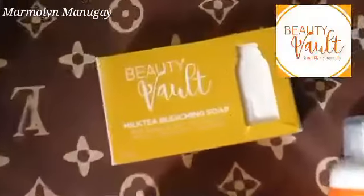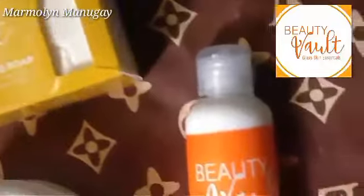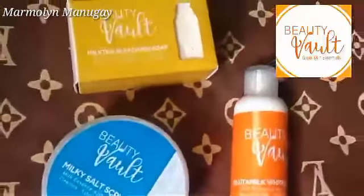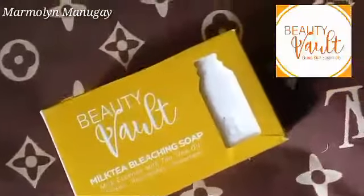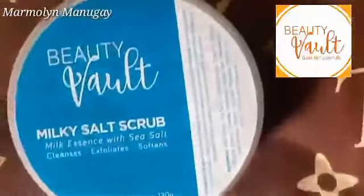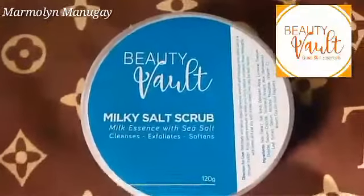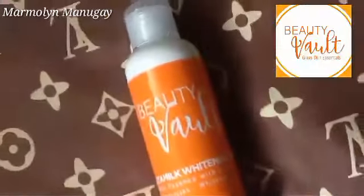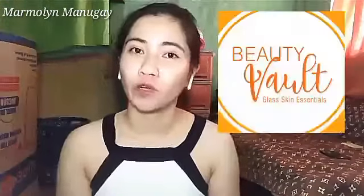This video is brought to you by J.R.I.N.T. Hi guys! This is Marmaline and welcome back to my YouTube channel! For today's video, ishishare ko sa inyo yung honest review ko about dun sa pinadalang product sa atin ng Beautiful.